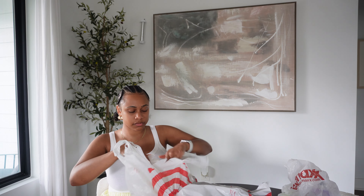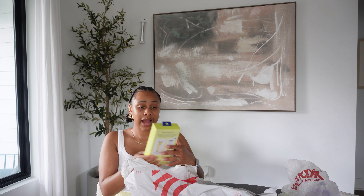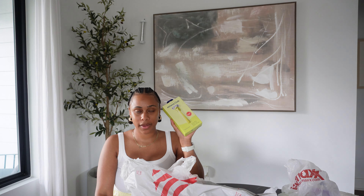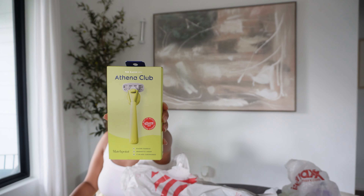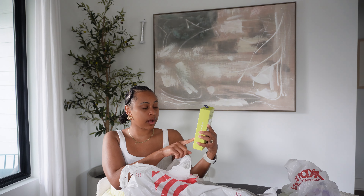I got a lot of good stuff from Target. I got a new razor — the Thena Club. I've heard good things about this brand, and this lime green color is so cute. Green is my favorite color. It won the Best of Beauty award from Allure in 2023, so I'm excited to try it out with the shave oil.